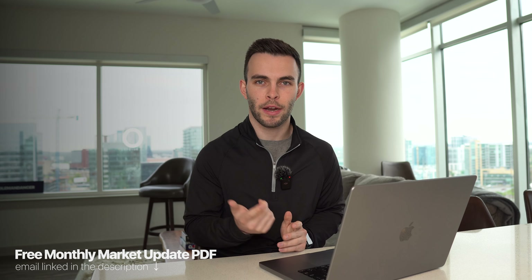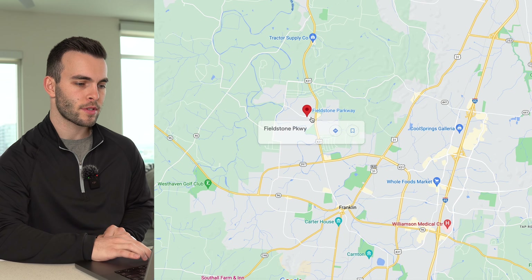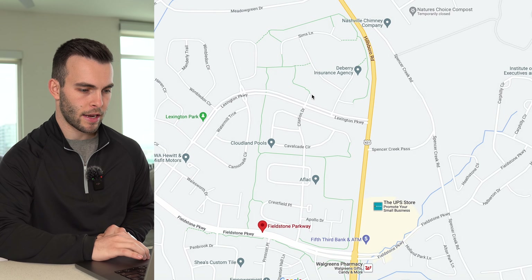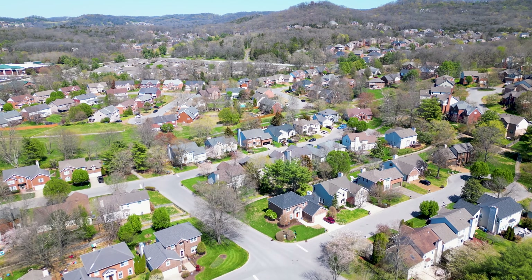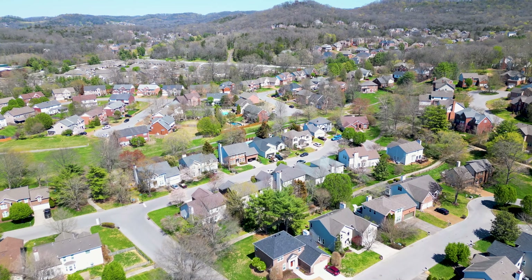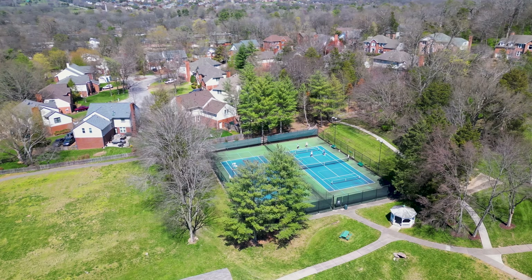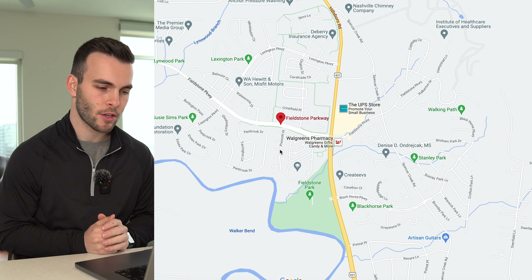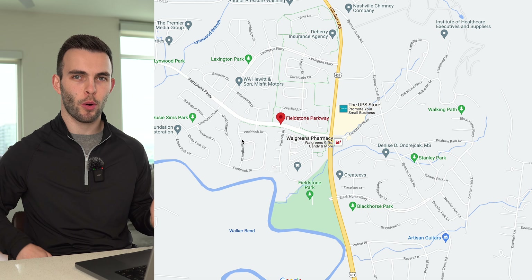Next is Fieldstone Farms, one of the most well-known neighborhoods in Franklin, with over 2,000 homes in the entire community. It's a little north of Franklin. There's a swim and tennis club, and you're in prime location — about 25 to 30 minutes to downtown Nashville, 10 minutes to Cool Springs, and 10 minutes to downtown Franklin. It's not a master-planned development like West Haven.